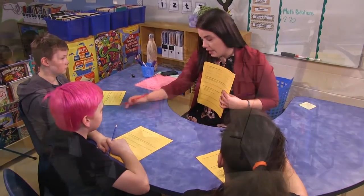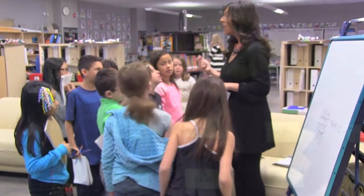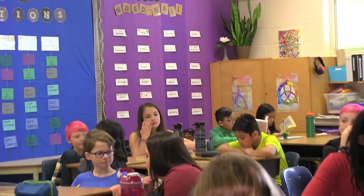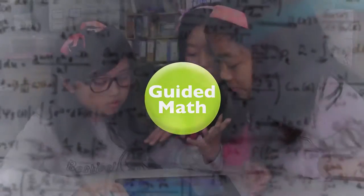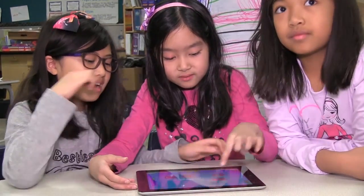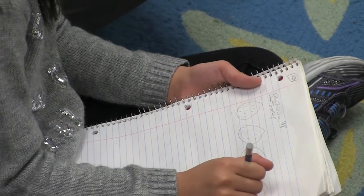Guided math uses small groups of students that meet regularly to receive targeted learning instruction. This method meets the needs of all students regardless of grade and ability. Through targeted assessment, teachers can identify where gaps in a child's learning occur and can organize students into flexible groups. In these groups, all students can be given the opportunity to develop their mathematical skills and gain independence and confidence in real-world applications of mathematics.